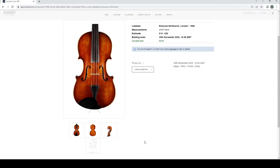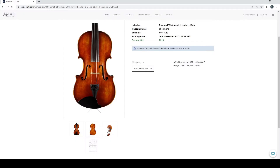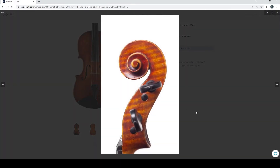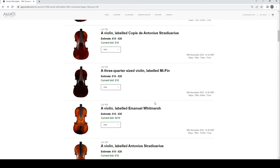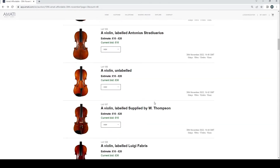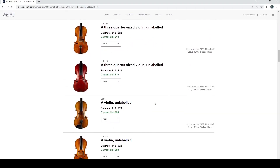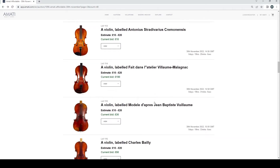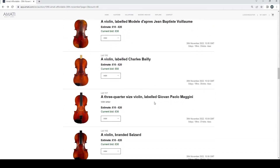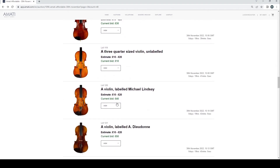A violin labeled Emmanuel Whitmarsh, 1906 — 210 pounds on that. A few more: Strad labels, Thompson, Luigi Fabris, an unlabeled violin. Trying to look for anything that looks a little bit different or interesting.